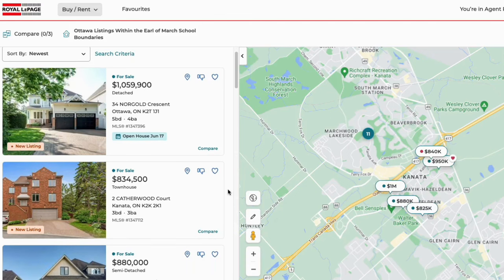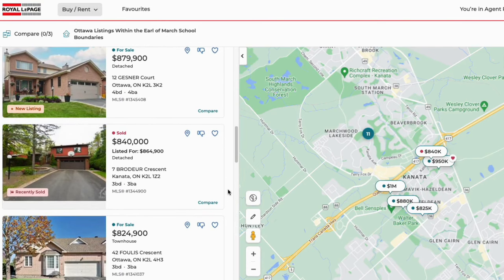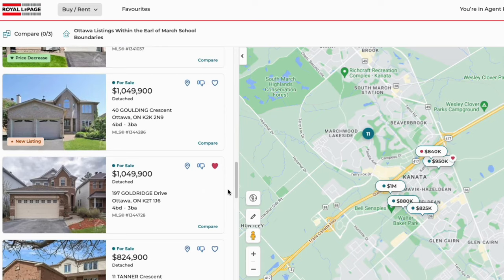In order to help families, I have a system that sends out listings that fall and only fall within certain school boundaries. So, for example, if you want to find a home within the Earl of March School District, you will only receive listings that fall within those boundaries. If you want to be set up on the Earl of March School District property search, find the link in the description to do so below. By the way, it is completely free.